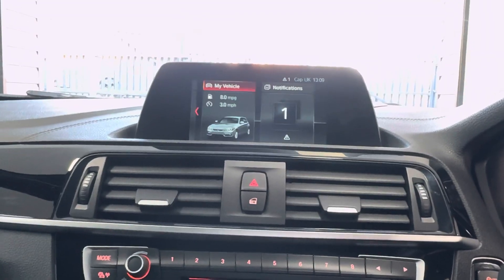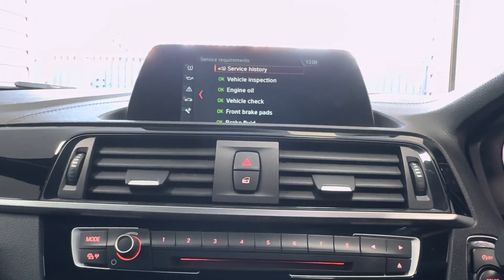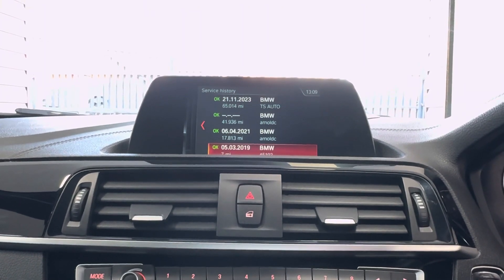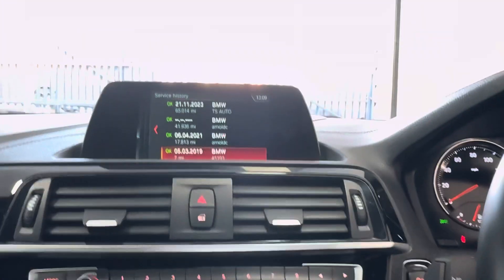It also has DAB, USB, and Bluetooth connectivity. This one isn't due a service for another 18,000 miles. For more information on this 1 Series Shadow Edition, please click the links in the description box — thank you!